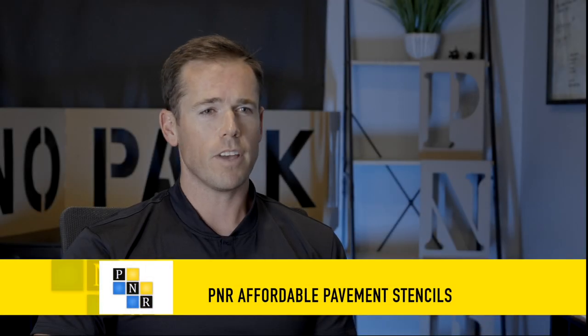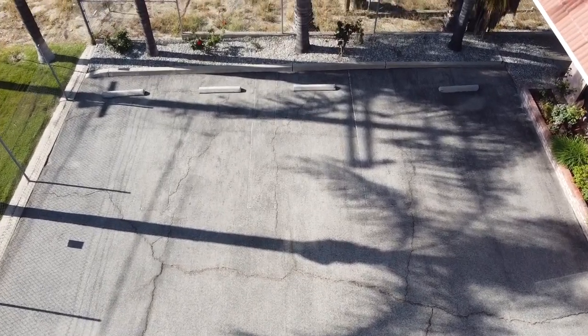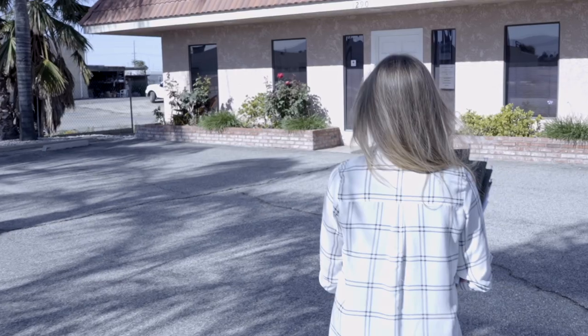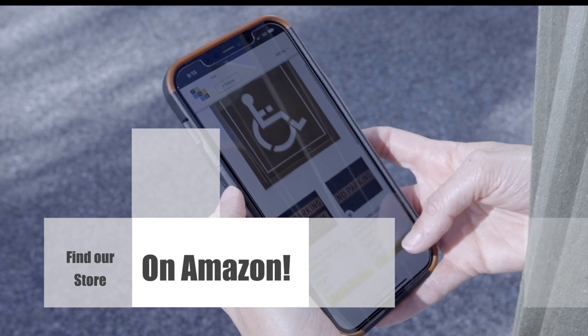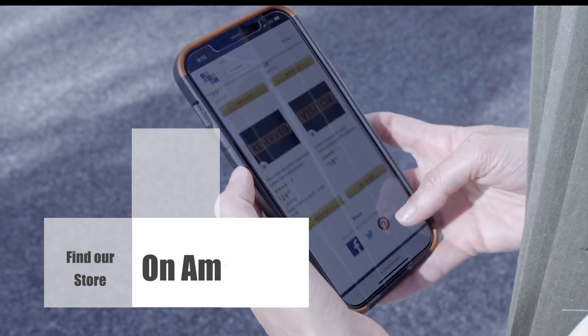A poorly marked and faded parking lot can be confusing, unsafe, and look very unprofessional. Business owners today have very limited options on how to fix this quickly. Until now. Affordable Pavement Stencils has the solution.